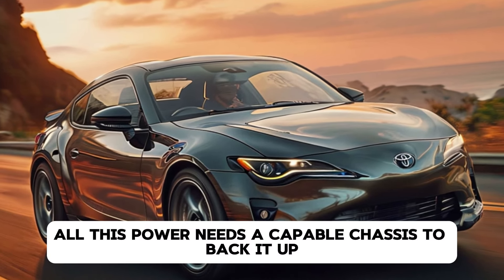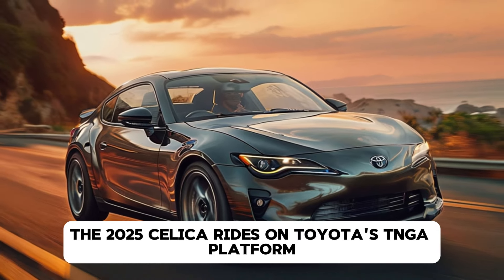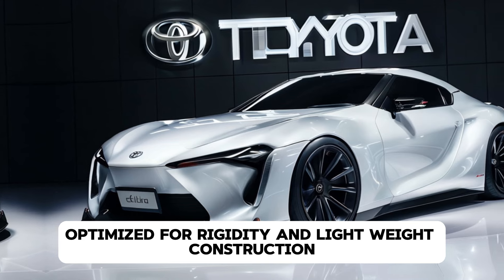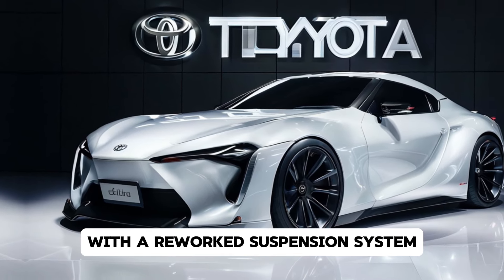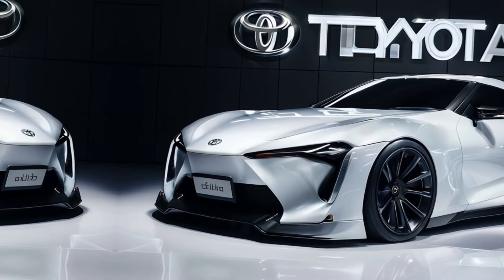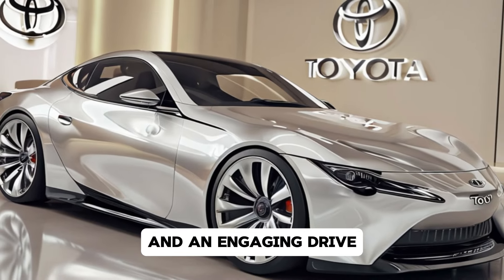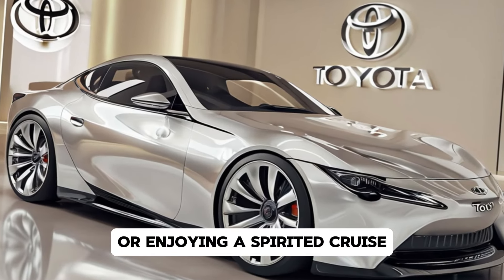Of course, all this power needs a capable chassis to back it up. The 2025 Celica rides on Toyota's TNGA platform, optimized for rigidity and lightweight construction. With a reworked suspension system, precise steering, and a low center of gravity, the Celica promises sharp handling and an engaging drive — whether you're carving through mountain roads or enjoying a spirited cruise, this car is designed to put a smile on your face.